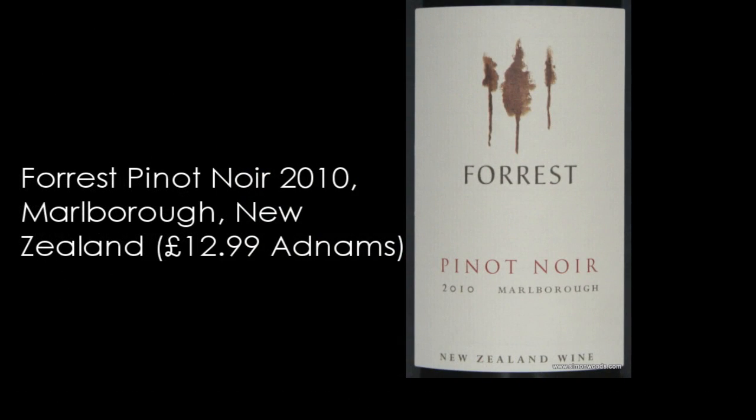Forest Estate Pinot Noir. That Villa Maria was 2011, this one's 2010. Forest Estate — let's give this one a whirl.